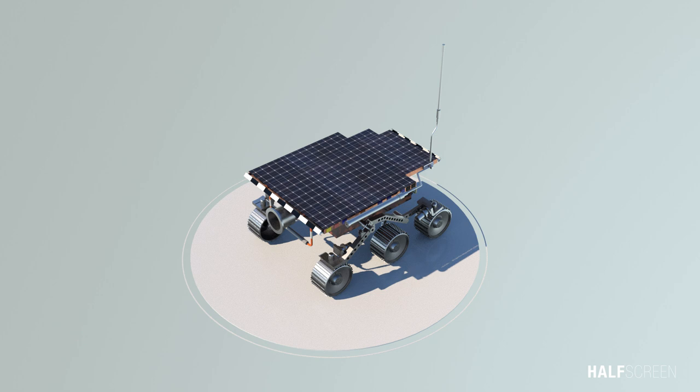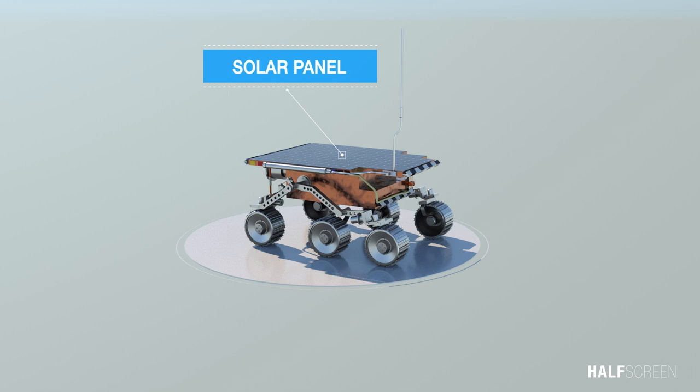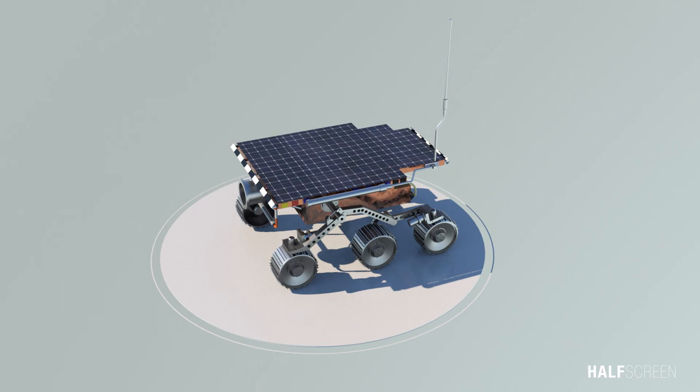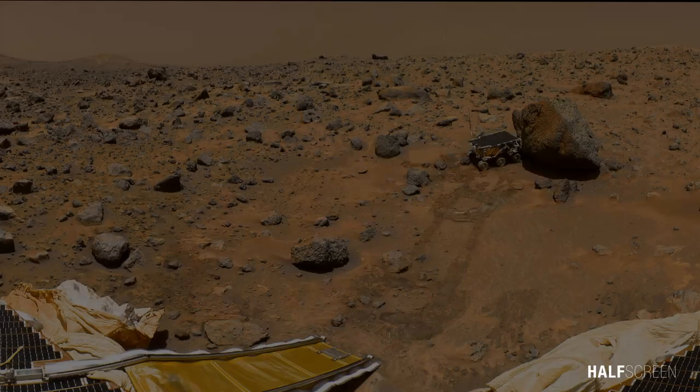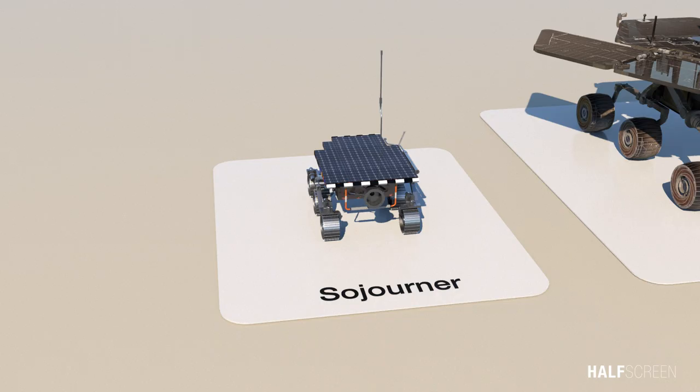Pathfinder not only accomplished this goal but also returned an unprecedented amount of data and outlived its primary design life. Sojourner generates most of her power using a lightweight solar array. The rover is equipped with an alpha-proton X-ray spectrometer, which is used to determine the elemental composition of rocks and soils. A close-up of Sojourner as it placed its alpha-proton X-ray spectrometer upon the surface of the rock was taken by the imager for Mars Pathfinder. Sojourner spent 83 days of a planned seven-day mission exploring the Martian terrain, acquiring images, and taking chemical, atmospheric and other measurements.